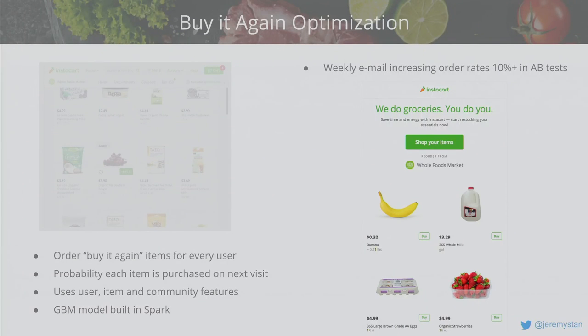Recently we started sending emails if you haven't ordered after a certain period of time — suggesting the items from your Buy It Again list you're most likely to buy. We want to structure the experience so when you come back online those items are pre-populated and you can deselect the ones you don't want, add all to cart, and check out. You can literally buy your groceries in 30 seconds between meetings. That's increased order rates for people we've sent it to by 10% over the control in A-B tests.